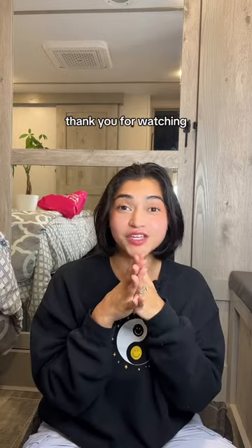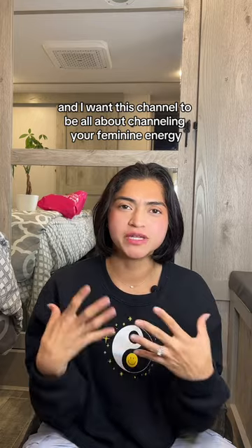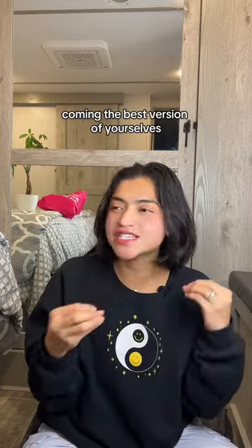And that was it for the haul. Thank you for watching — let me know if you have any questions. I'm Brittany Ford, and I want this channel to be all about channeling your feminine energy and becoming the best version of yourself.